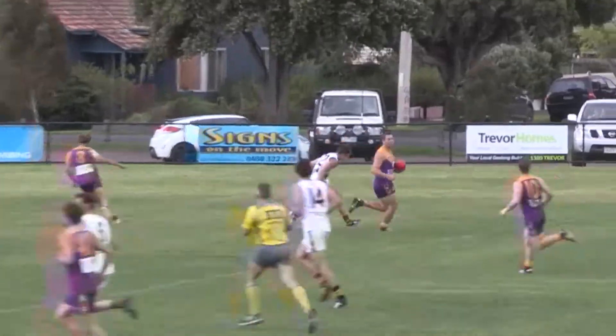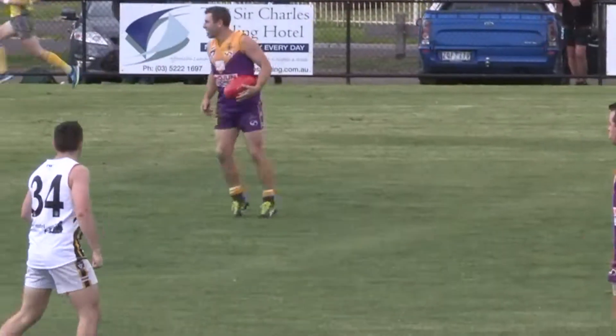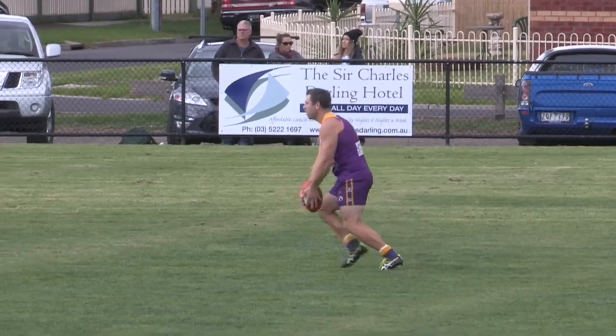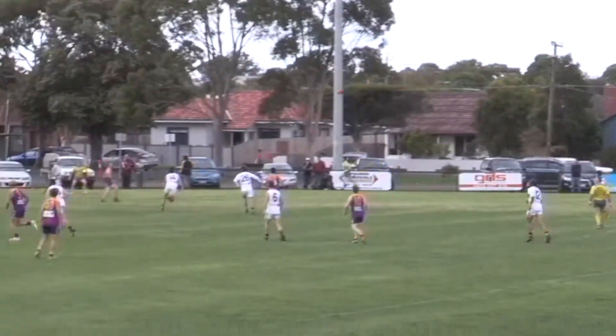Goes towards half-forward. It's a good kick. Marshall comes out on a long lead and takes the mark. That's centre-half forward. Not much to kick to — back in the goal square. He goes short.